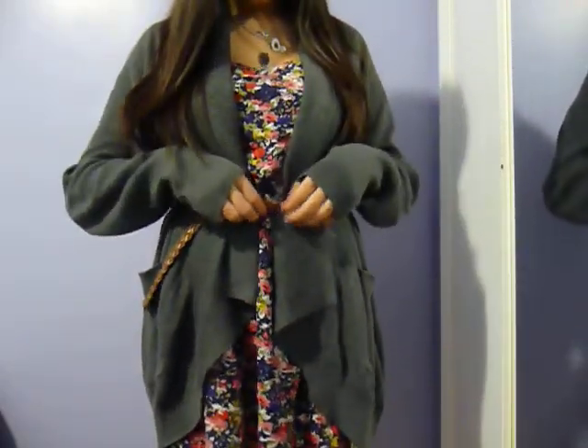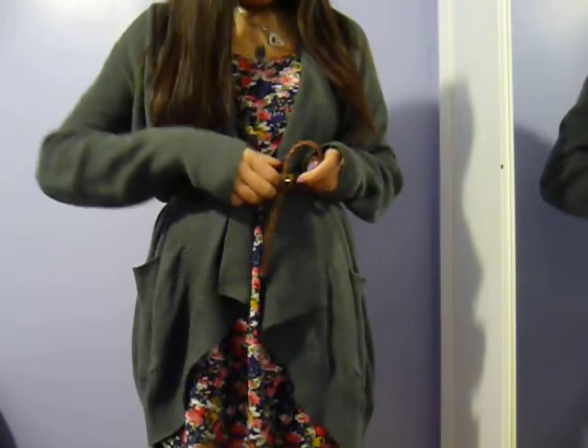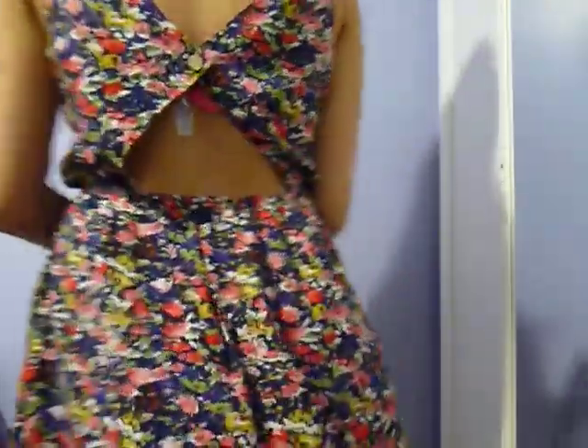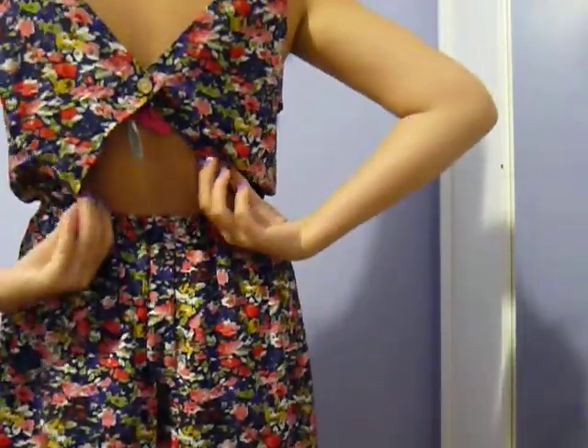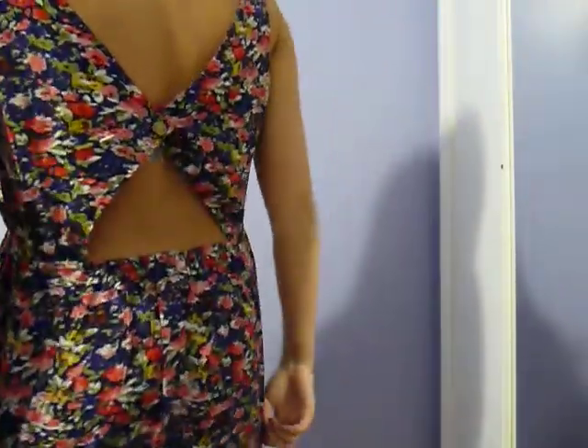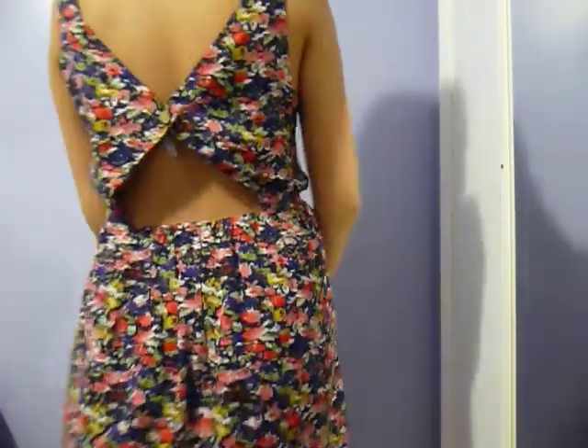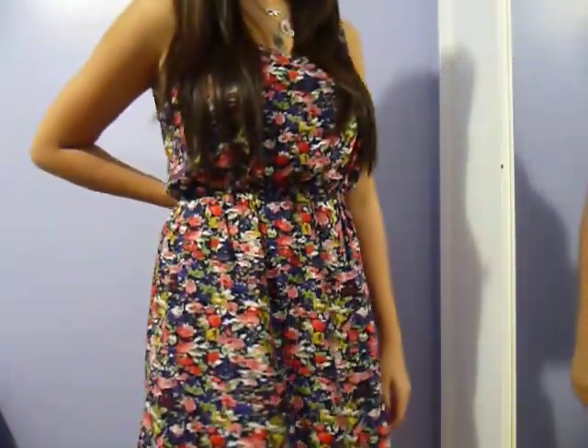My hair is straightened, and the cool thing I like about this dress — I'll show you the back. It should be open back, but I know it looks kind of weird.